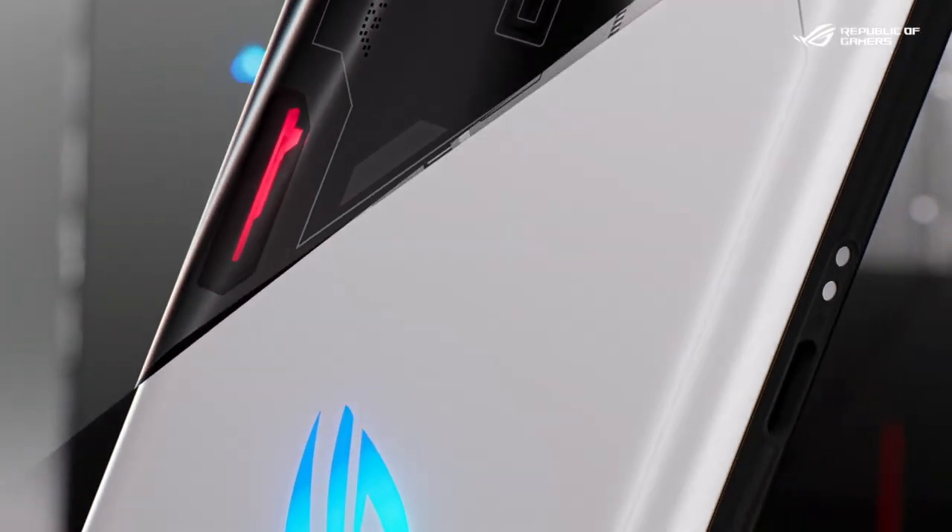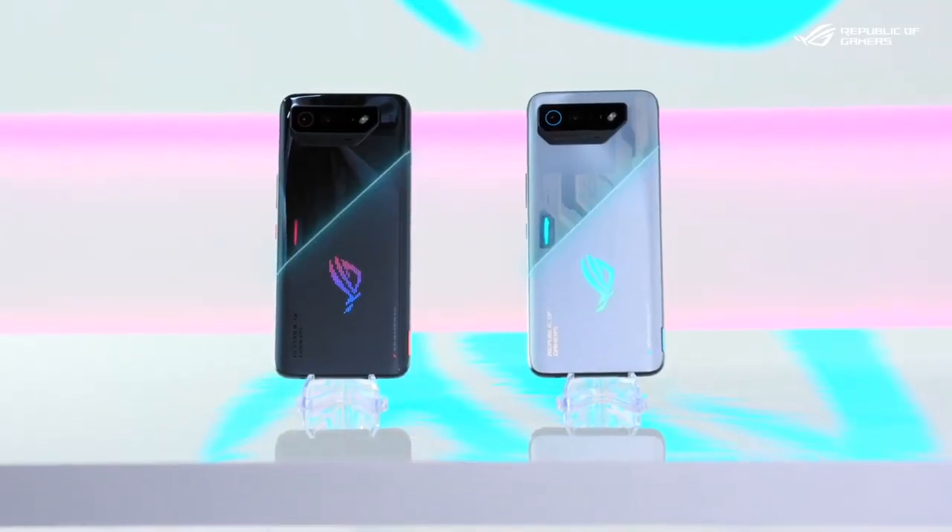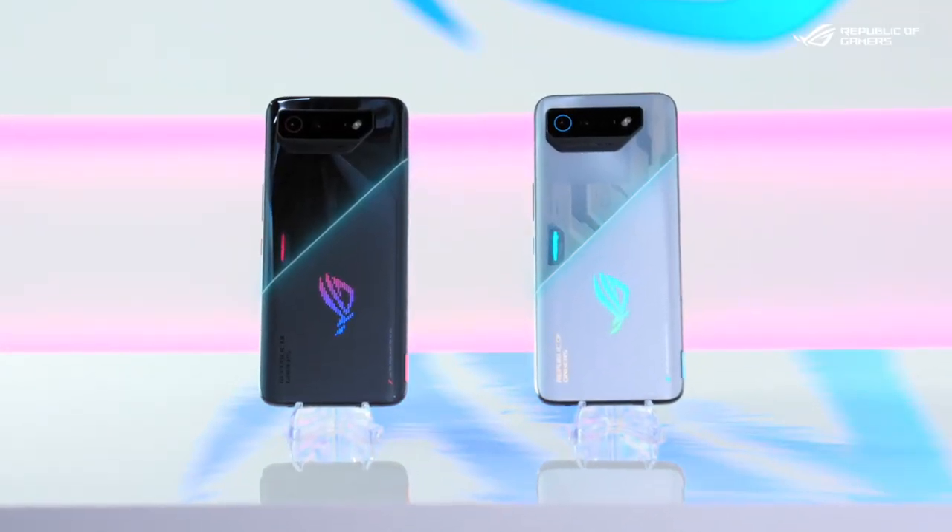We used slash and two-tone as the key design concept this time. The big slash in the middle divides the phone into two different tones: translucent and matte.